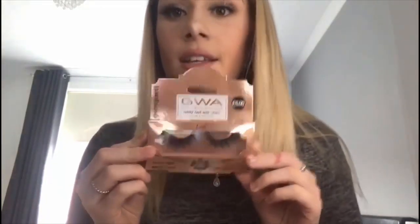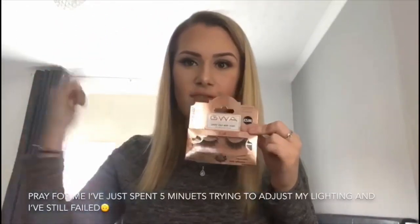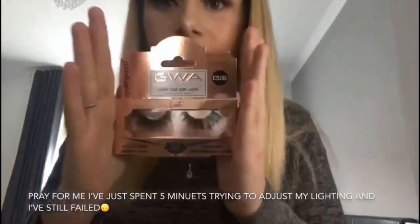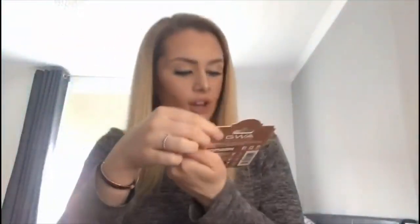When I went into Primark yesterday they've literally brought out so many new lashes. They've brought out these new GWA ones — they're the luxury faux mink lashes and they look really good quality. These were the most expensive ones I bought at £5, but they literally look amazing and would look so good with eyeliner.